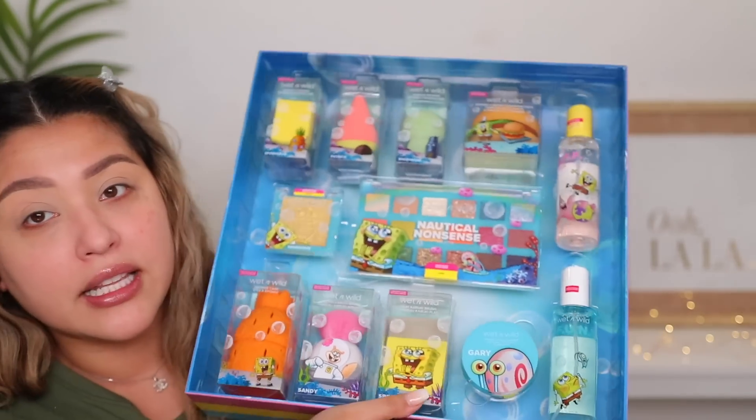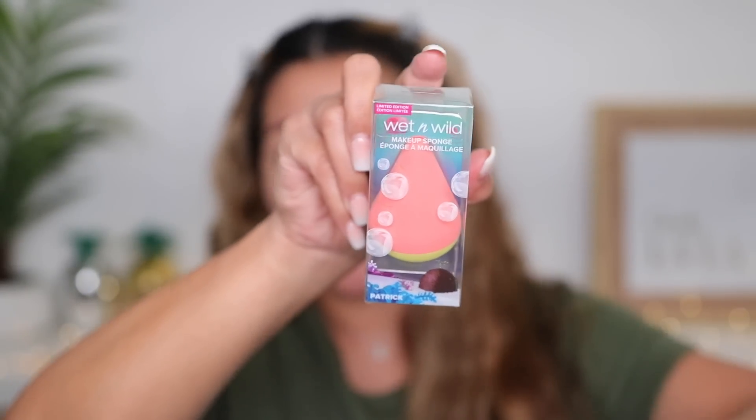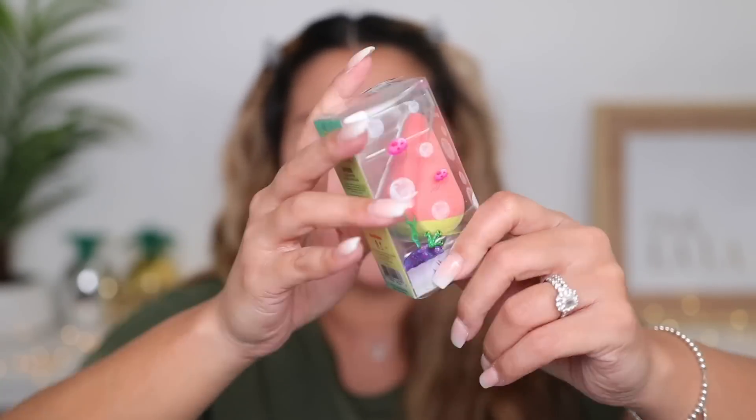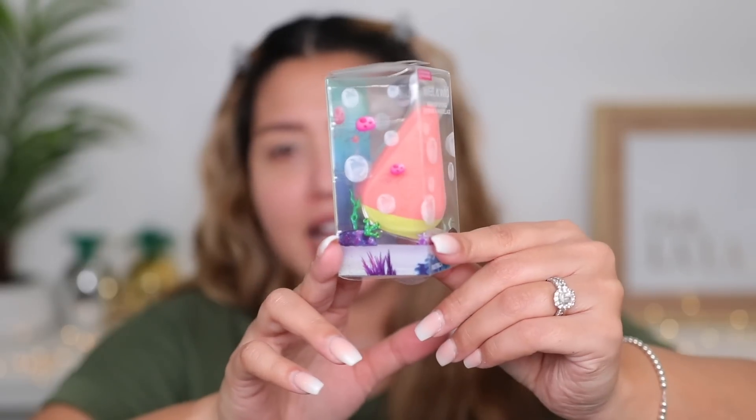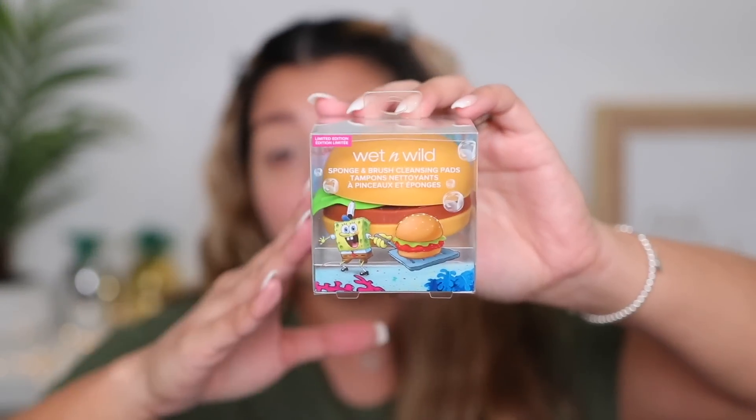Thank you so much to Wet and Wild for sending this to me - I'm going to be very honest even though they sent it. They have the SpongeBob makeup sponge, they have a Patrick makeup sponge - so cute! Squidward is right there. They also came out with a sponge and brush cleansing pad, which I'm going to open up so you can see it. It's basically a tool so you can clean your makeup brushes.